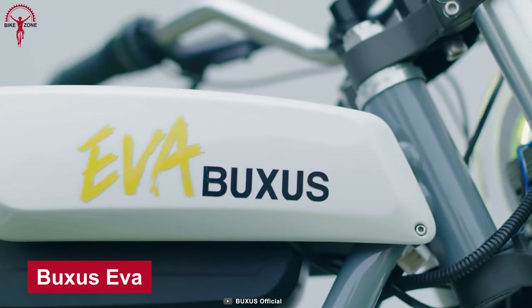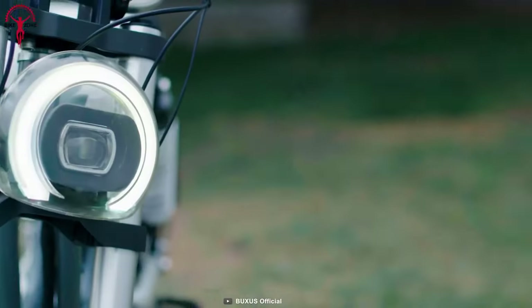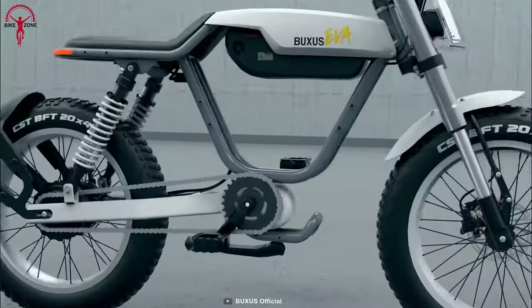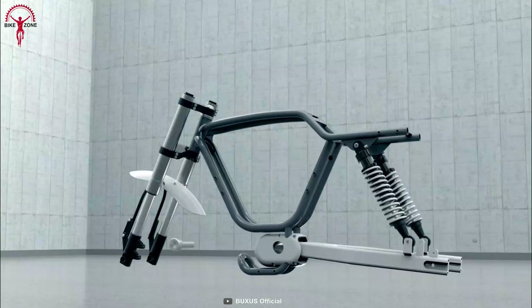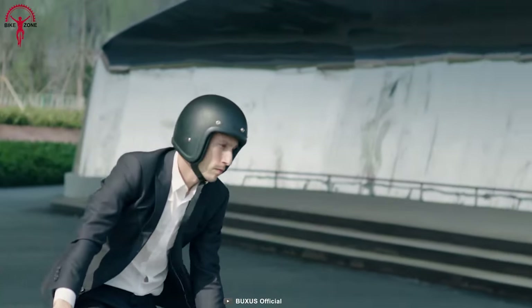At first glance, the Buxus Eva might look like a motorcycle, but don't just go with its excellent appearance. It features a punchy motor combined with a robust chassis that blurs the line between a motorcycle and a bicycle, along with a removable 960 watt-hour battery, making it an invigorating machine.